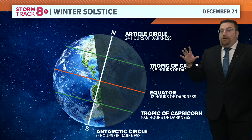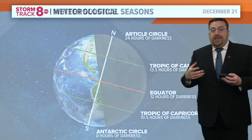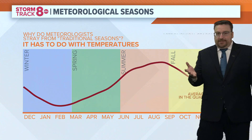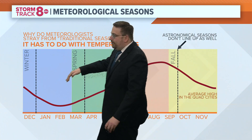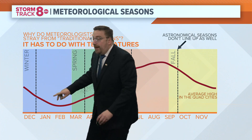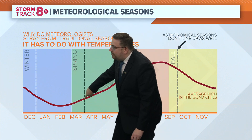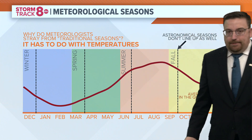So what happens is the colder air actually lags behind the winter solstice. And we can actually show you that if you plot the average temperature in the Quad Cities. This is why we don't use astronomical seasons in the world of weather — we use meteorological seasons. Because notice, here's the first day of winter, and our temperature is still going down despite getting more daylight. It doesn't happen until we hit about March 1st when our temperature starts to go back up.